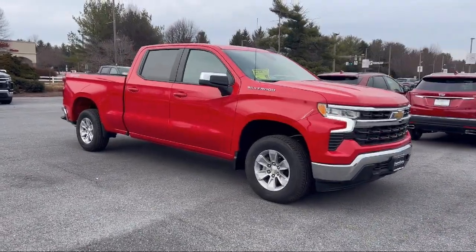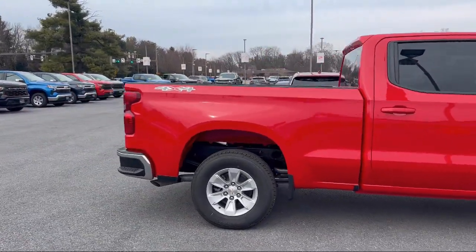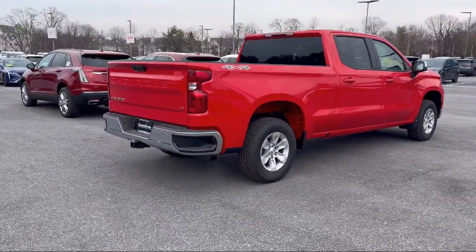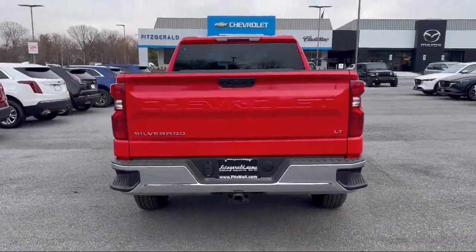It comes equipped with automatic emergency braking front pedestrian, trailer stability control, pre-collision warning system pedestrian detection, tow hooks, steering wheel mounted phone controls, steering wheel mounted audio controls, and driver seat power adjustment lumbar, Bluetooth auxiliary audio input.